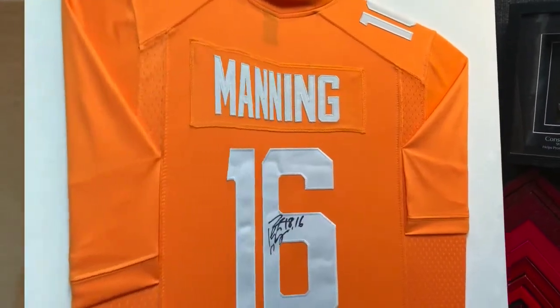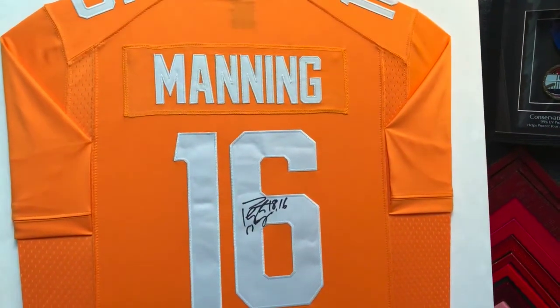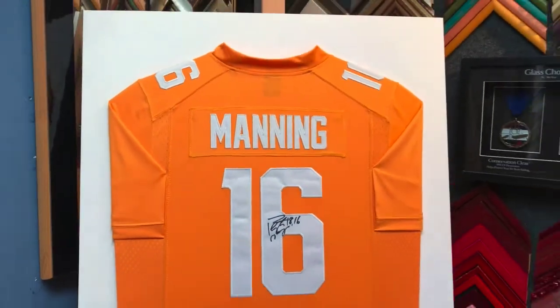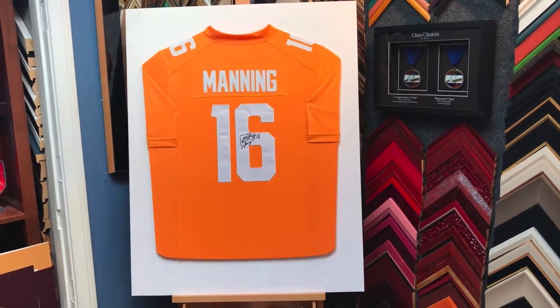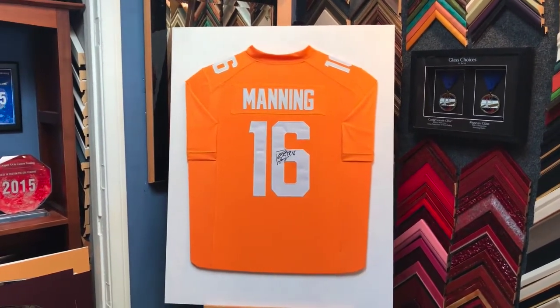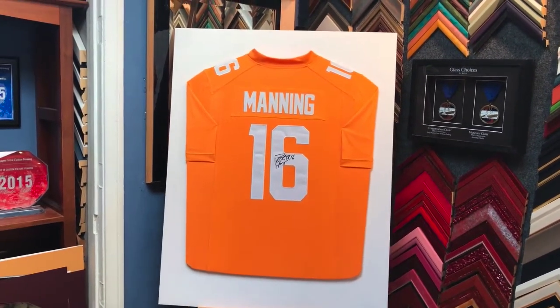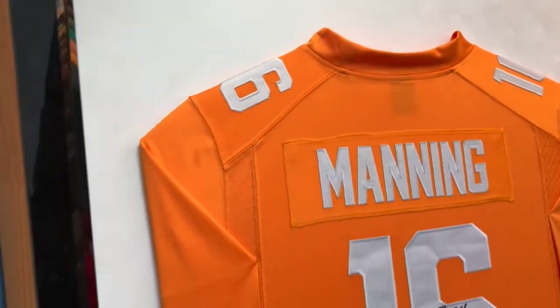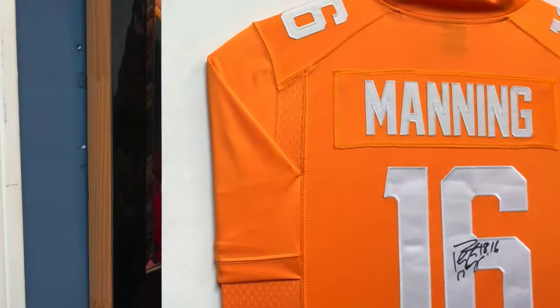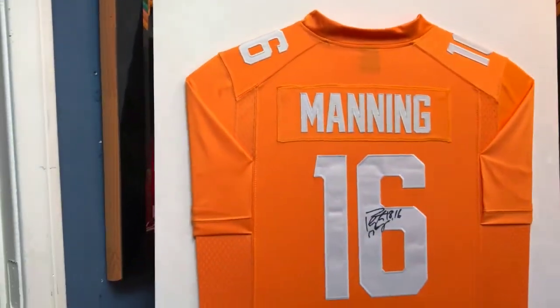Hey everyone, we are making really good progress on the Peyton Manning University of Tennessee signed jersey. We've figured out the overall size and mounted it. We are mounting this on a beautiful white suede, just letting the jersey be suspended. The customer didn't want to include any patches or a photo of Peyton Manning, so it's really just sitting there cleanly. Come take a close look at the beautiful white suede texture — it's really nice.